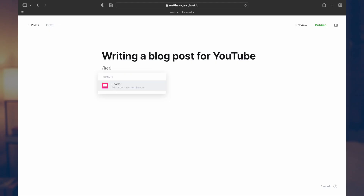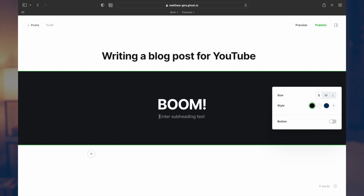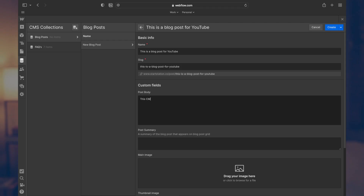You can design every pixel in Ghost like you can in Webflow, but to do so you need to have some coding experience. If you know how to code a little bit and like having that ability while also publishing a lot of content, Ghost is probably the fit for you. For me, I'm not a coder by any means, but I kept hearing about this fantastic writing experience in Ghost — and that has lived up to the hype. The writing and publishing experience in Ghost is wonderful and definitely has the upper hand compared to Webflow. Webflow has a good CMS, but the writing experience can't hold a candle to how good it is in Ghost.